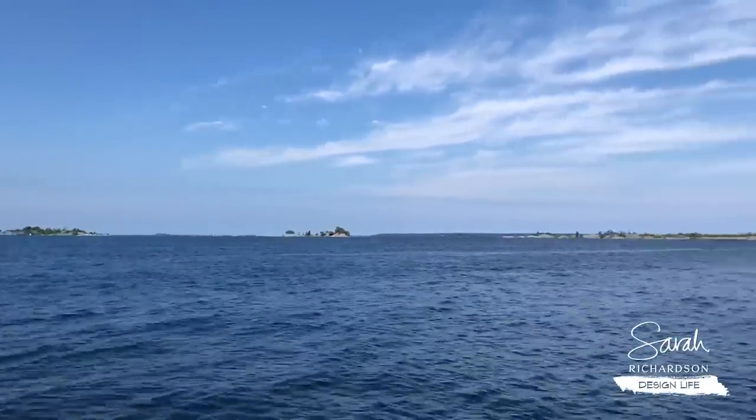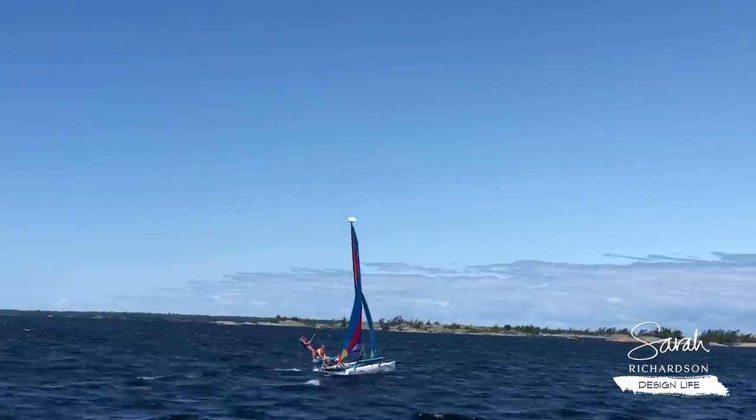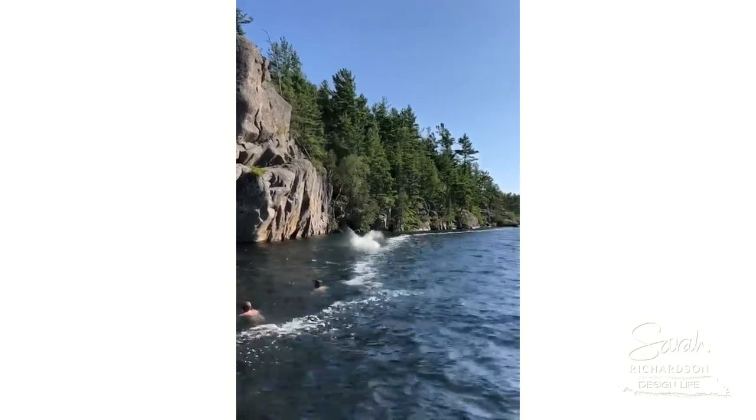To say that the island reno ended up being more than anyone expected would be an understatement, but I'm pleased to report that at the end of last week the crew was finally able to take their tools home and get off the island. I can't tell you we're completely 100% done — Alex and I have a few chores left — but after a weekend spent relaxing, island life, exploring, sailing, cliff jumping, and a friends relaxing weekend, we're ready to dive back into things.